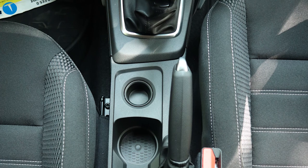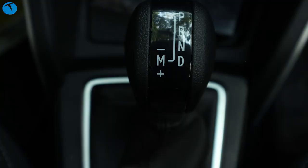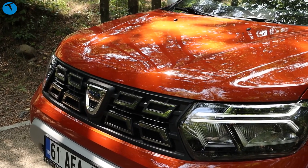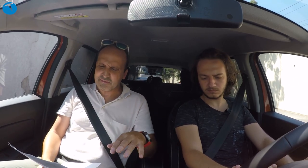Vitesten de bahsedelim: burada Renault'nun farklı modellerinde de karşımıza çıkan EDC şanzıman var. X-Tronic değil; Clio ve Sandero'da X-Tronic vardı. Bu EDC çift kavramalı bir şanzıman sistemi. Yakıt tüketimi tarafında, araç çok yeni ve rodajda olduğu için testlerde 10 litreye yakın değer görüldü. Ama rodaj sonrası bu otomobilin 7-8 litre arasında yakacağını tahmin ediyoruz.